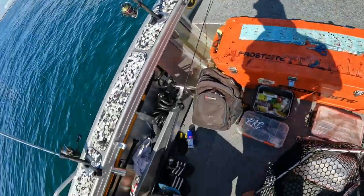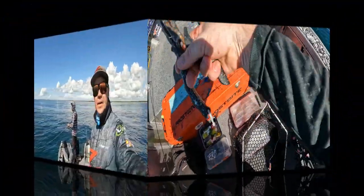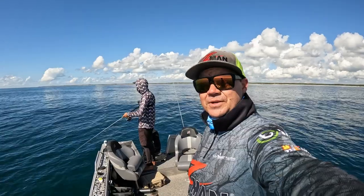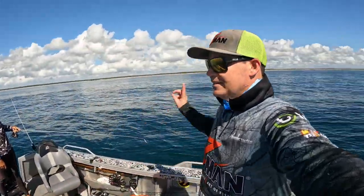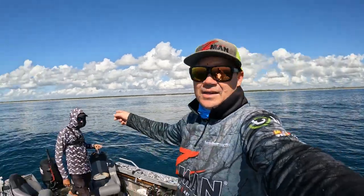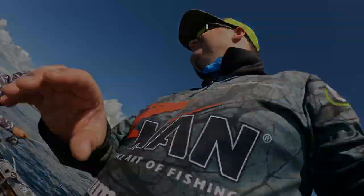Smashed it. As you can tell from my sunglasses, it's been a pretty good session. And now it's time to switch over and chase some tuna. Check out behind us — tuna! Check out behind Ethan — tuna! Time to chase tuna. Tuna time.